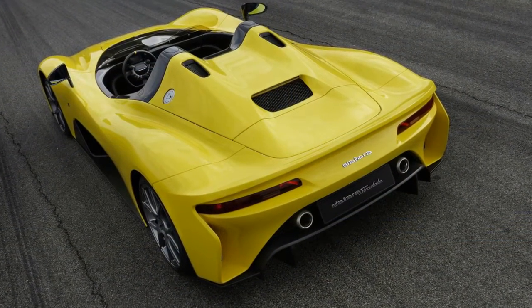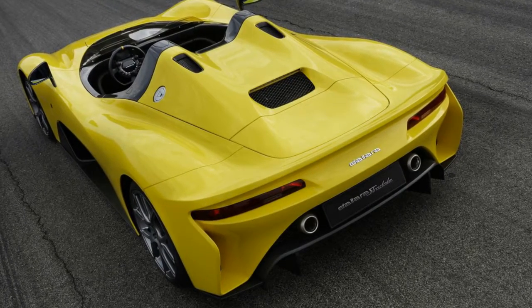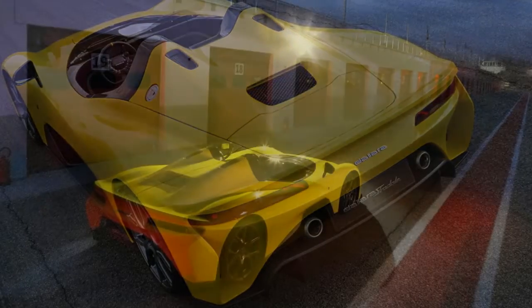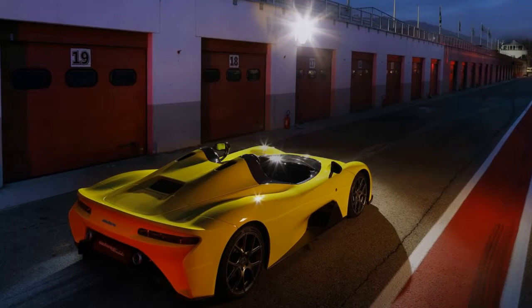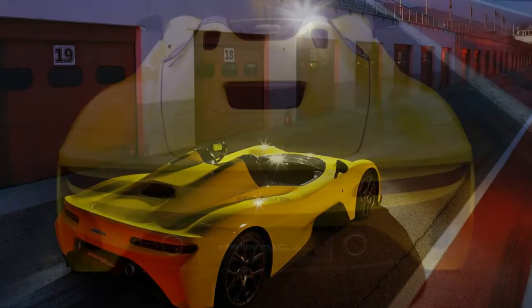At the heart of the Stradale is a turbocharged 2.3-liter four-cylinder engine developing 400 horsepower at 6,200 RPM and 369 pound-feet (500 Newton-meters) of torque from 3,000 RPM. Output is channeled to the rear wheels via a standard six-speed manual transmission or an optional robotized gearbox with paddle shifters, promising quicker gear changes.